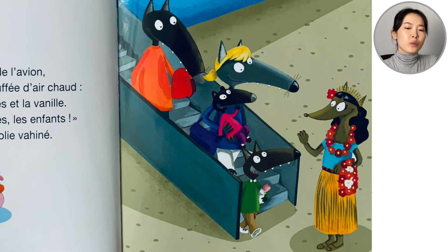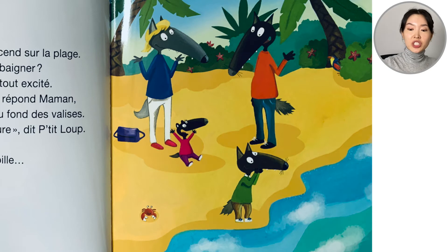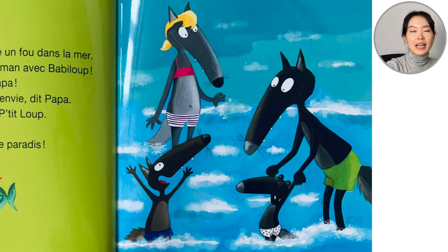Going down from the plane, the weather feels very hot and it smells like spices and vanilla. "Welcome to the island," somebody says, wearing beautiful traditional clothing. On the road, Petit loup finds everything wonderful — it's so pretty — and he has to ask his daddy to stop, pretty please. Everyone goes down to the beach. "Can we go swimming? Well, all the beach stuff is in the suitcases, Petit loup." "It doesn't matter — we're on vacation, it's an adventure!" And Petit loup goes in the water in his underwear. He's having the best time, and then Papa, Maman and Babi loup come in too. "We just couldn't resist. Vacations are the best!" So that's our summary in English and Miss Cheyenne is going to read to us in French.